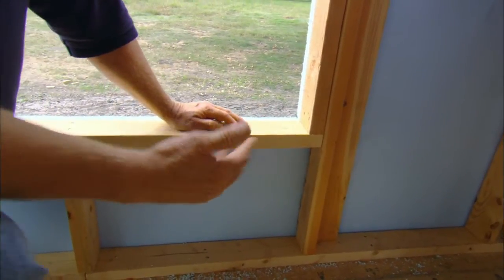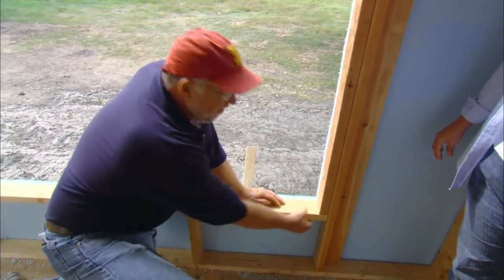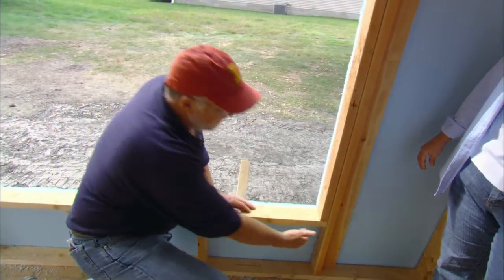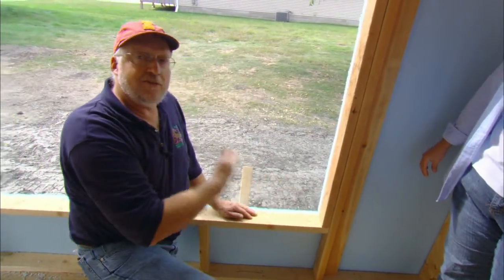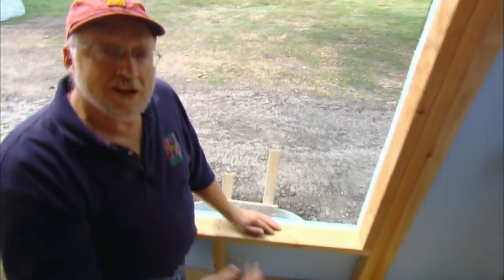With today's windows, the two nails going through this king stud are more than sufficient to carry the weight of the window. So we carry the two-foot on-center spacing all the way through to the next stud for the siding and the drywall, and there's no reason to have this extra piece of wood with today's building techniques.